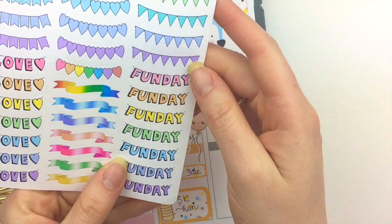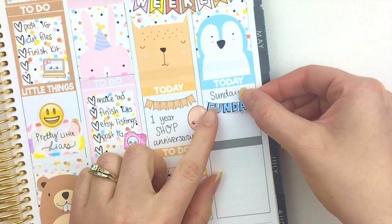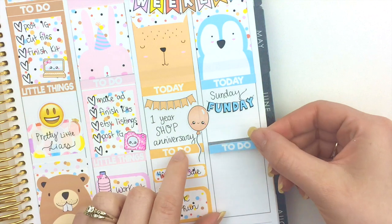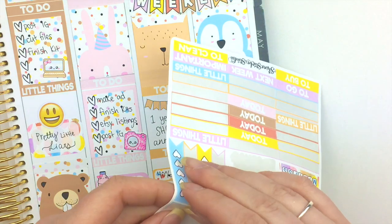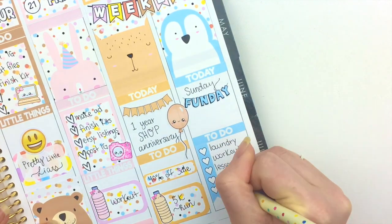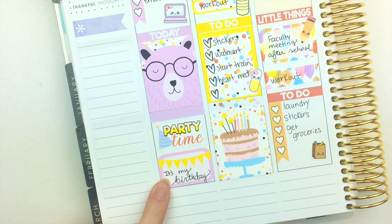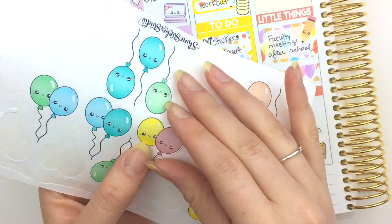Just because I want to, I'm gonna grab one of these cute little 'fun day' banners and put it right below that so it says 'Sunday Fun Day' — how cute! Then I'm gonna grab my to-do header, put it right here, and my flag.